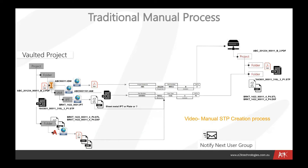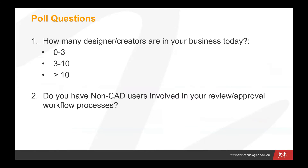We obviously also need to notify the next user group when all of that happens. To put that in context, I wonder how many designers or creators you have in your business today — maybe you fall in the zero to three category, three to ten, or larger than ten. As that number increases, you're potentially spending more and more time and money on that process, with a number of designers going through creating those additional files, managing the naming, placing, notification, and reintroduction back into Vault.